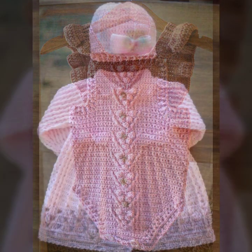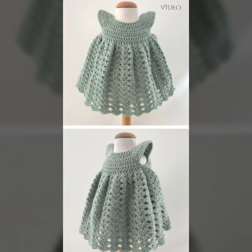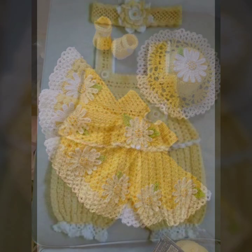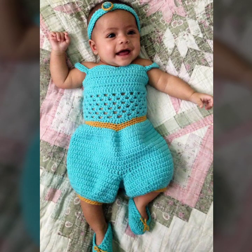You can also visit my channel and see more collections of different crochet items. Please watch my video till the end, enjoy the whole video, and don't forget to subscribe to my channel.